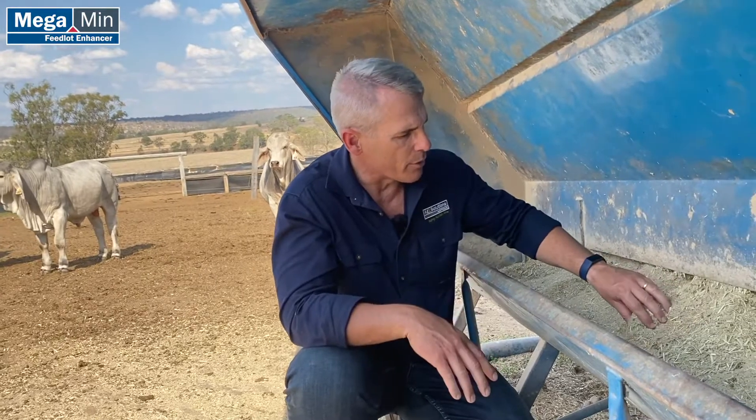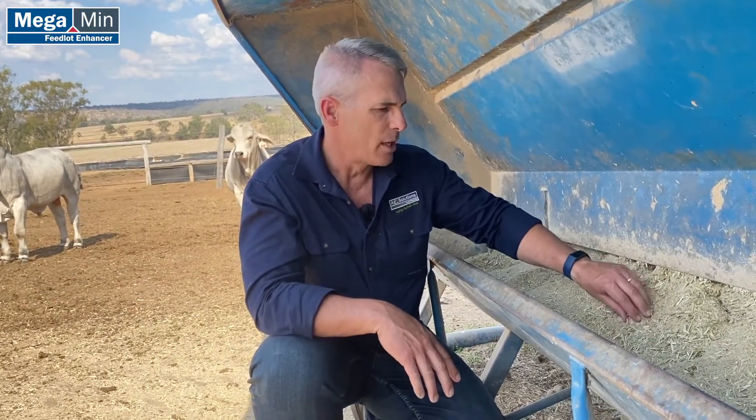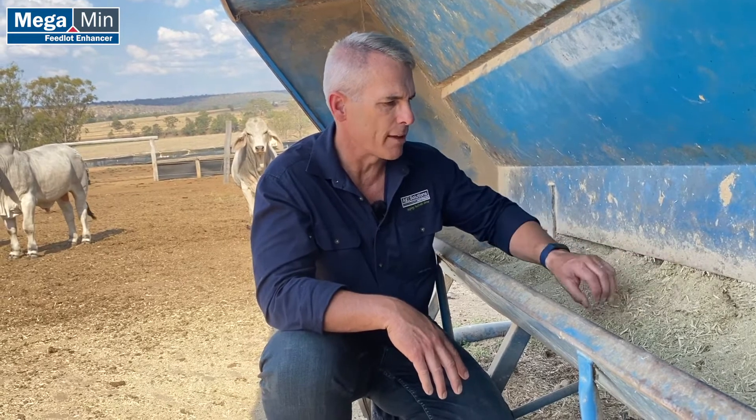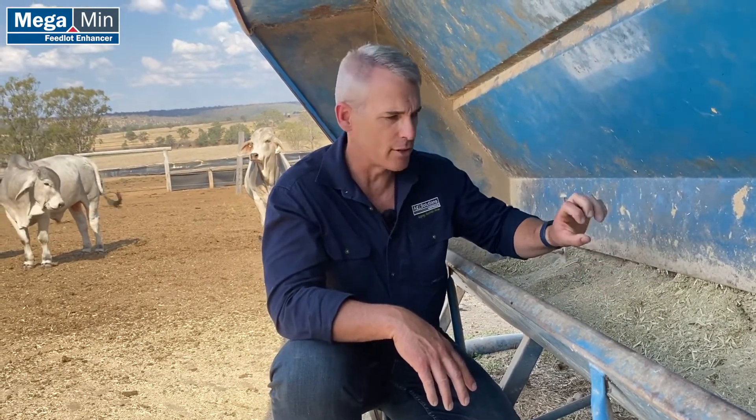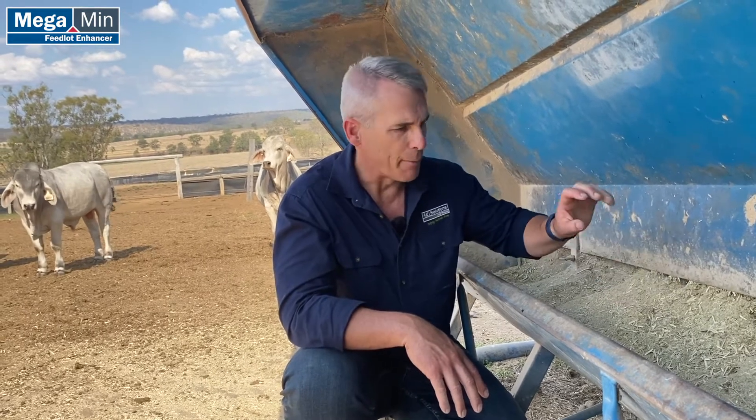But here today we're on a dry feed ration. Our fiber is relatively short to a state where these bulls take a mouthful and they're getting protein, starch, and fiber — all those feed fractions — all together in one mouthful, and we're not seeing that these bulls are moving this feed around and sorting.